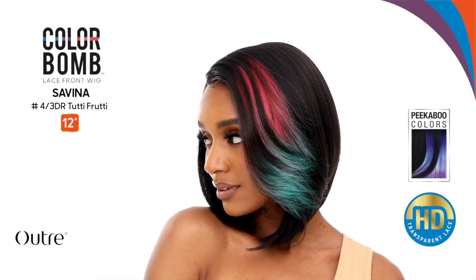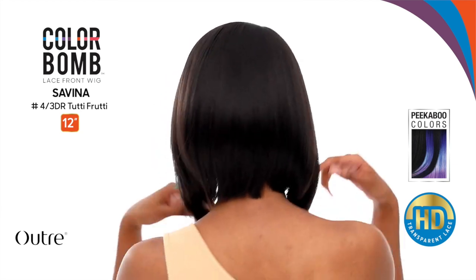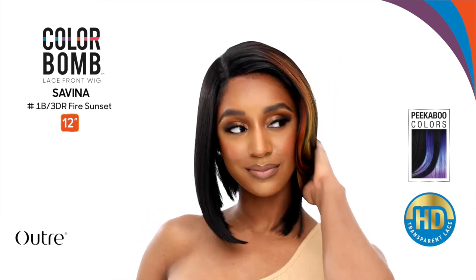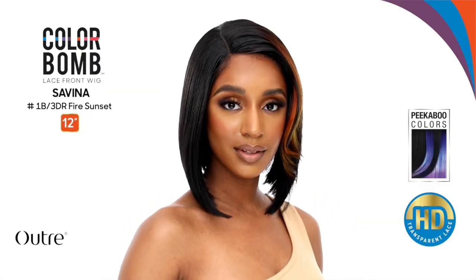Let's start with Outre — you guys know that's my baby, I love Outre. First up, we're starting with the Lace Front Color Bomb collection. There's a new lace wig called Savina. I love this collection because it comes with really pretty colors out of the box. I like to try colors I've never tried before at an affordable price with synthetic wigs. This is a bob, and I love the colors, but I'm not a huge fan of the lace front collection so I'll probably skip. I am campaigning for a melted hairline Color Bomb collection — Outre, please give the girls what they want!